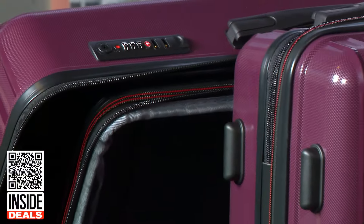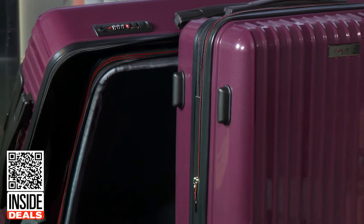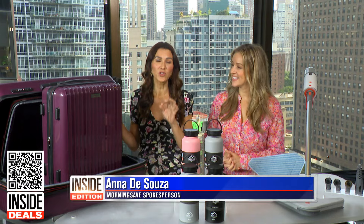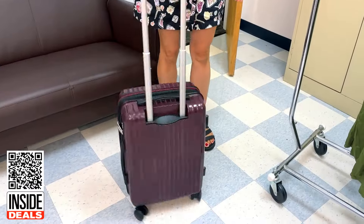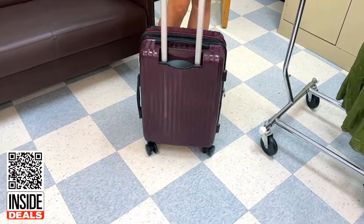This is the Solite Surrey Collection three-piece hard side luggage set. These lightweight suitcases are durable and strong, yet easy to maneuver. They feature spinner wheels for easy gliding. This set is available in four colors.